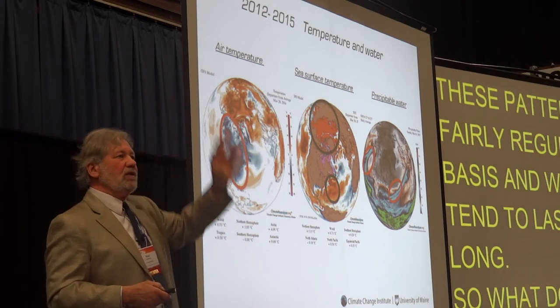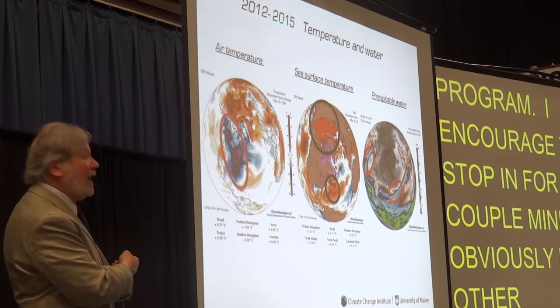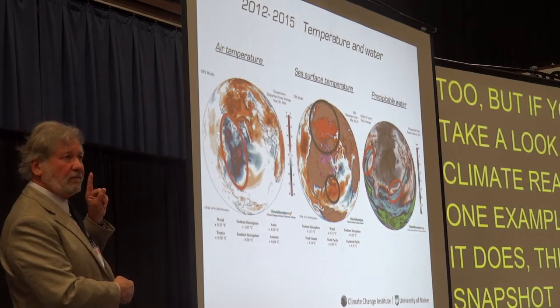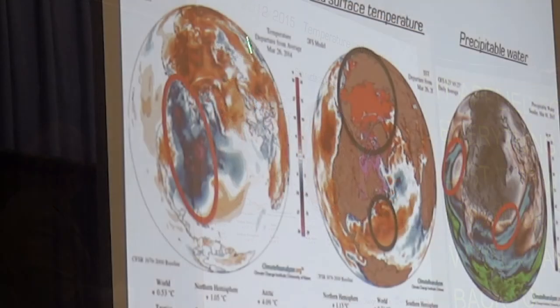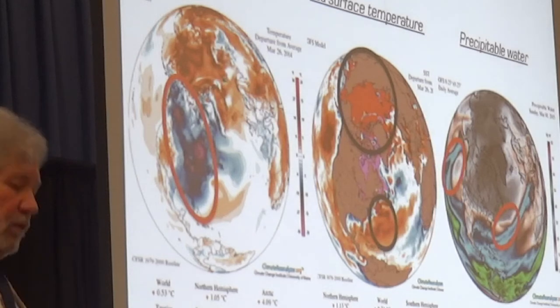What does it matter if the jet stream dips down farther south than normal? If you take a look at Climate Reanalyzer — this is a snapshot of one day this last winter — it actually applied to most winter days going back to 2012. If you look at air temperature, blue and purple mean cold. That pattern of the jet stream moving down was bringing an immense amount of cold air down. If you look at the rest of the atmosphere, in general it's red and orange, meaning it has been warmer surrounding this cold mass of air than it's been in that period of winter in the past.